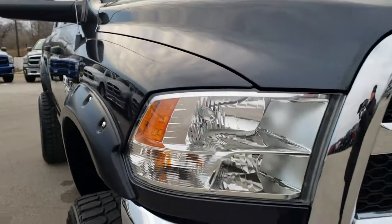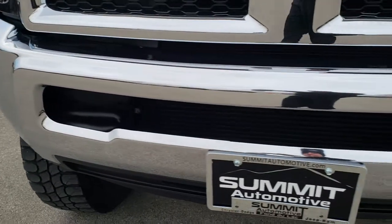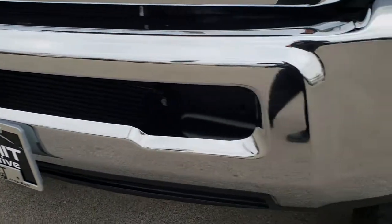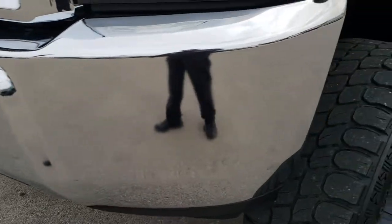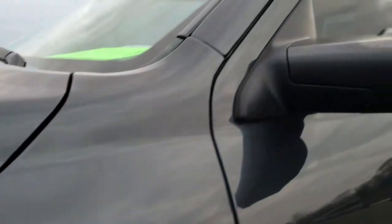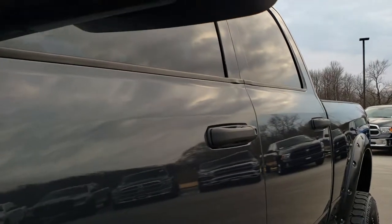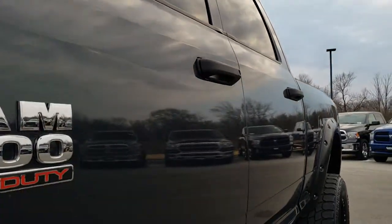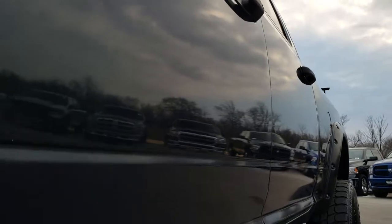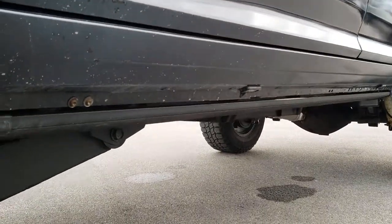From this HD video, you will be able to tell that this truck is extremely clean all the way around. No dents or dings on that front bumper. Maximum Steel Metallic is the color. We shoot all of our videos in 1080p, so if you have HD capabilities on your computer, tablet, or smartphone device, turn them on right now because it's like you're right here looking at the truck with me.